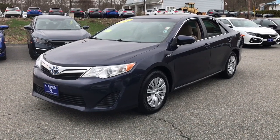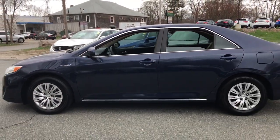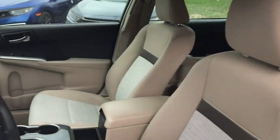Check out this 2014 Toyota Camry Hybrid. With less than 110,000 miles on the odometer, this vehicle stands out from the rest. Take a closer look at this impressive Toyota Camry Hybrid.